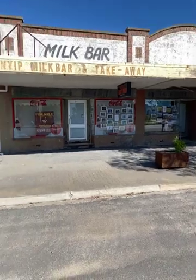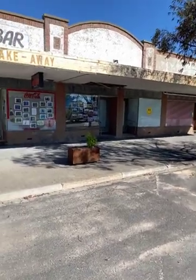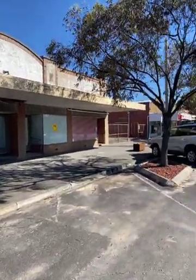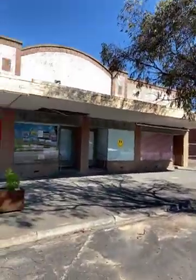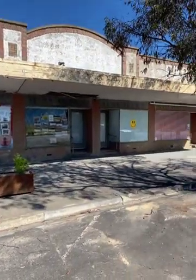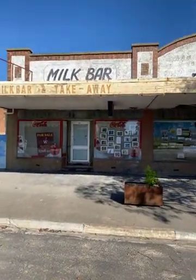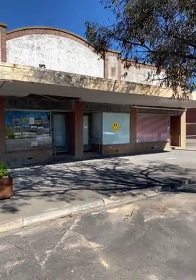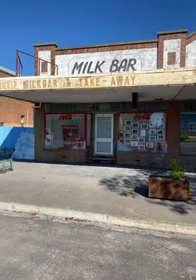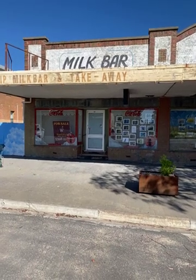This is 85 to 91 Main Street, Minyip. They number from right to left — so down the end there is 85, 87, 89, and the old cafe is 91. On the market with Northwest Real Estate for $69,000. It's four shop fronts, three-bedroom residence on a reasonably good block of land with one car shed down the back — all in desperate need of renovation. This is a serious renovation. Unless you've got some good skills in DIY, this one might be a bit too far gone for you. If you'd like more information, contact John Hadley on 0428 560 630. Thank you for watching.